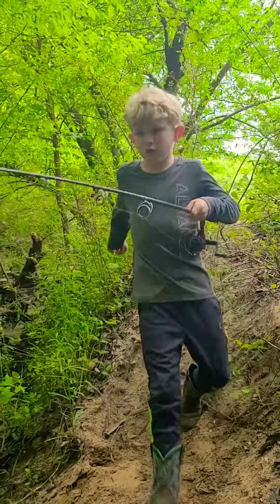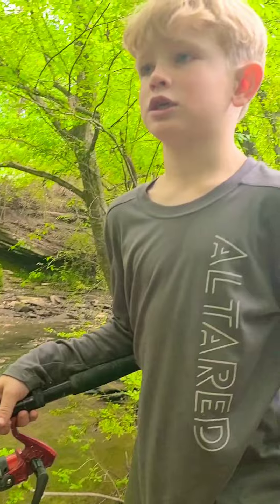I'm going to try to catch bluegill, crappie, bass, and catfish.